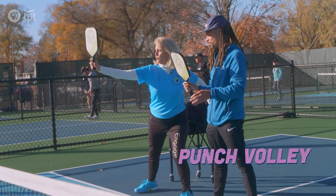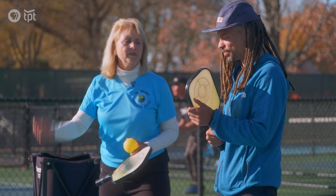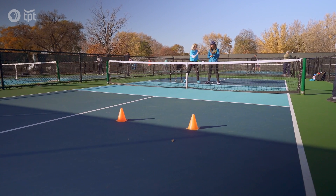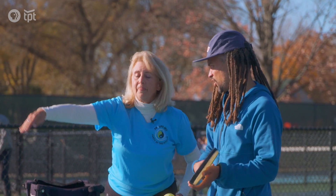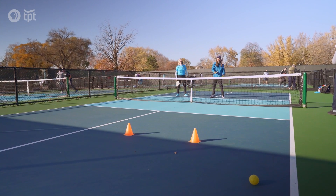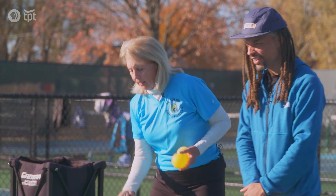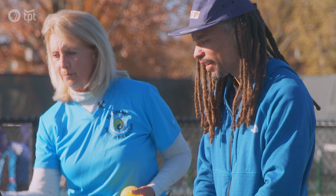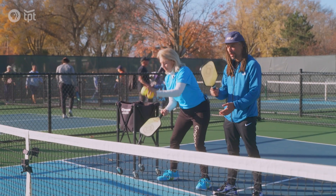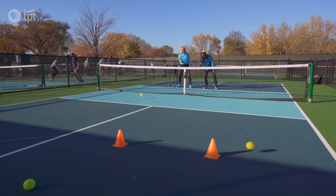So we're going to toss the ball up to ourselves and punch it. Nice. We're going to go to the next shot, which you're going to love because it's called the smackdown. So your punch volley just went deep in the court, which is great, but sometimes you want it in the kitchen — with some spin on it. You can't defend against that. This shot is called the dink. It's a very soft shot and you want the ball to bounce in the kitchen. Dink. Dink. So a bad dink, you get the smackdown. I got it. Lingo.